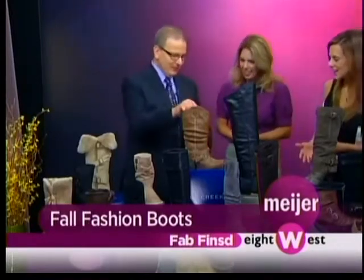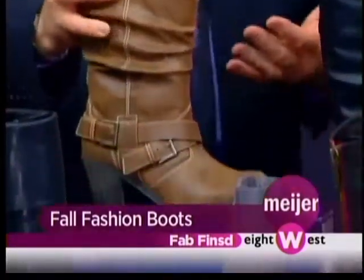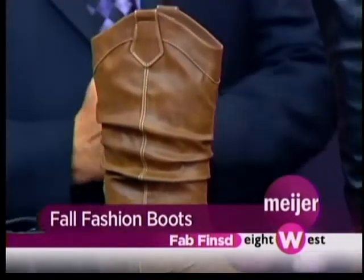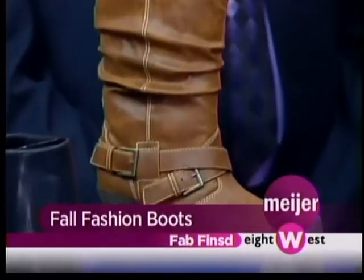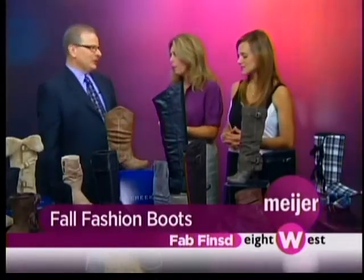Our number one boot so far early in the season — I'll call it a Western influence with the belting detail and a nice little heel in a great color for jeans. We've sold hundreds of pairs already, even in hundred-degree weather, so boots are happening already. You need to get in the store and start buying them. Those Western boots look really cute with sundresses, and you can wear them in the fall too with skinny jeans or leggings. You'd pay so much more elsewhere — at Meijer it's $39. What a great value.